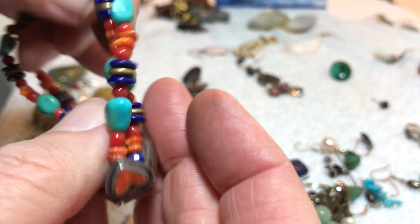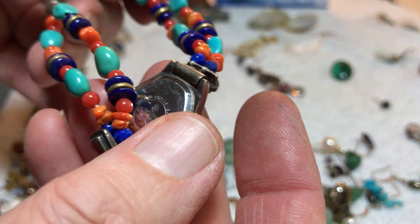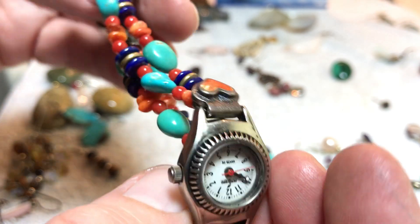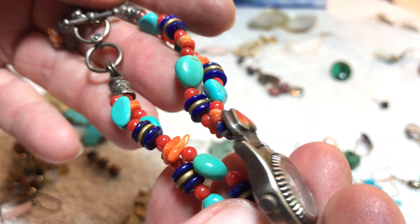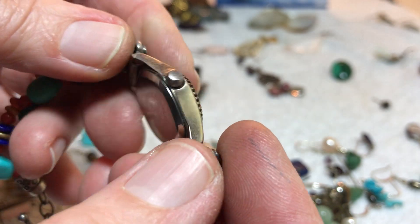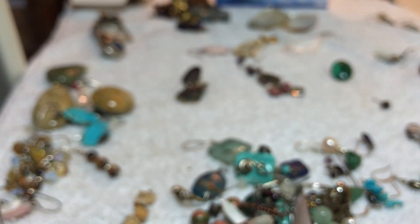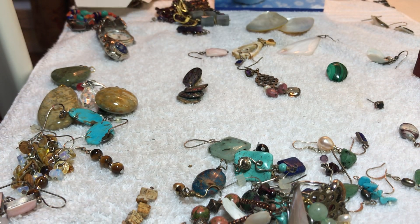I don't know — it's got to be turquoise, lapis, corals — it's got to be. I'll have to look that one up.